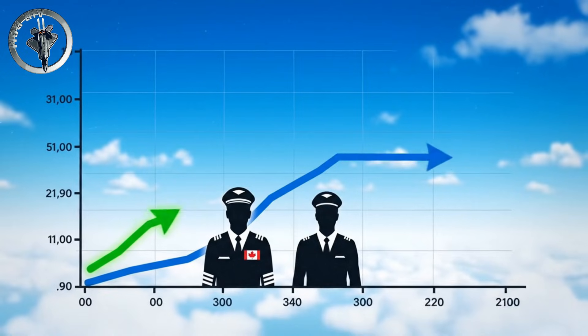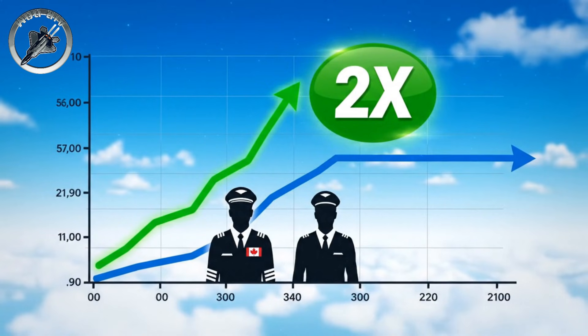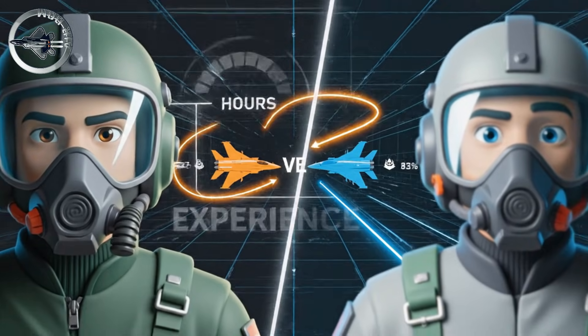Lower costs allow Canadian pilots to fly nearly twice as many hours. When the merge happens, the pilot with more hours usually wins.